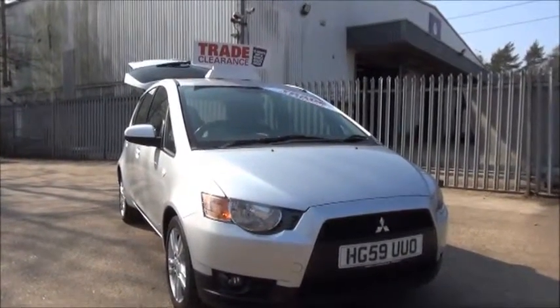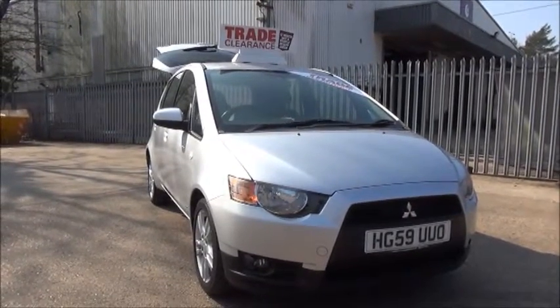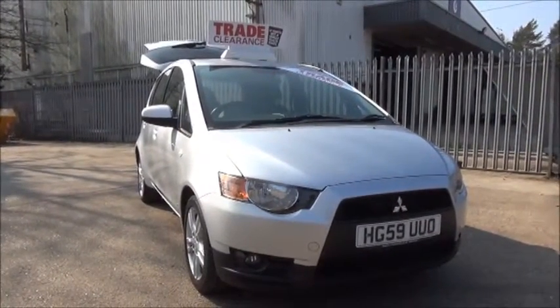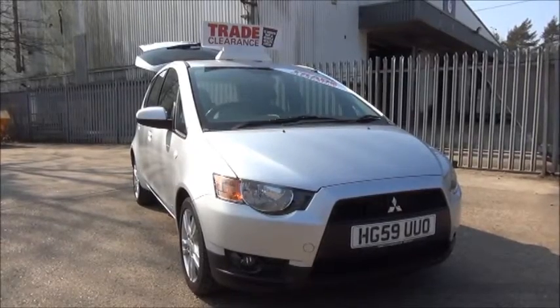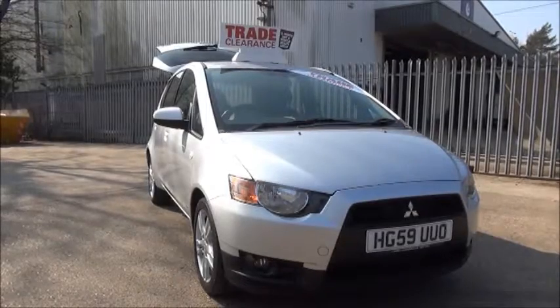This is a trade clearance vehicle and comes with a vehicle health check and 12 months MOT. This concludes the presentation of the Mitsubishi Colt. You can reserve this vehicle online with a £100 no-quibble deposit or call our internet sales team to arrange a convenience appointment.